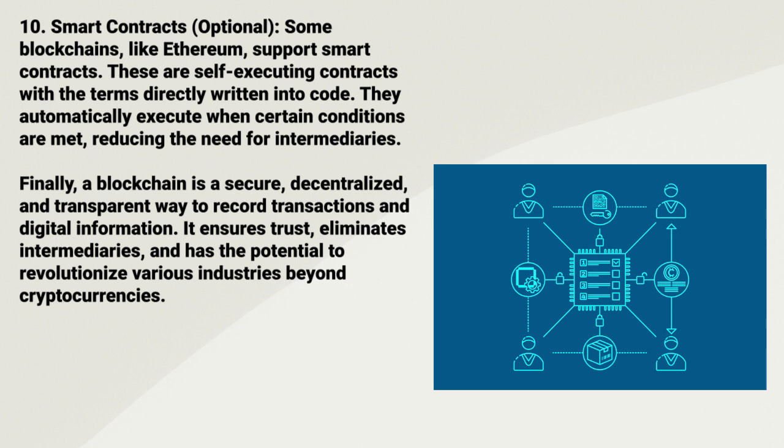Ten: Smart Contracts. Some blockchains, like Ethereum, support smart contracts. These are self-executing contracts with terms directly written into code. They automatically execute when certain conditions are met, reducing the need for intermediaries. In summary, a blockchain is a secure, decentralized, and transparent way to record transactions and digital information. It ensures trust, eliminates intermediaries, and has the potential to revolutionize various industries beyond cryptocurrencies.